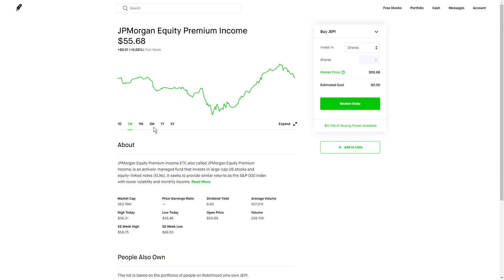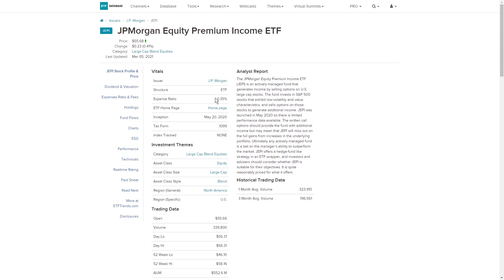Let's take a look at this ETF. We do have an expense ratio of 0.35%, and that's actually fairly low for an actively managed fund. In the description here, we can see that it is selling call options. The downside of call options is that in a flat or bear market, you are making money from selling these call options. But if the underlying stocks do happen to skyrocket, you are missing out on additional profits. The covered call provides the fund with additional income, but may mean that JEPI will miss out on the full gains of increases.